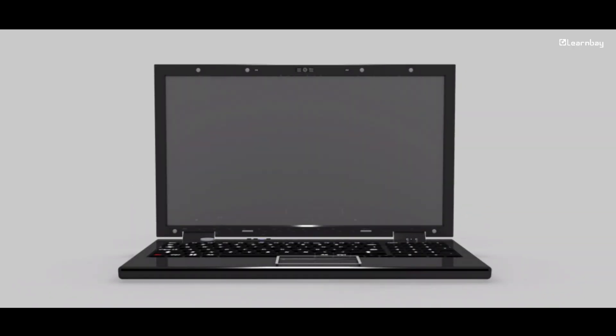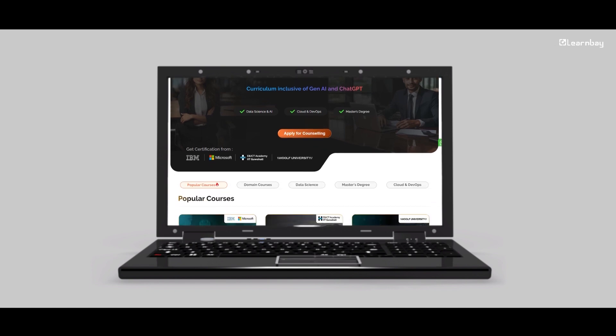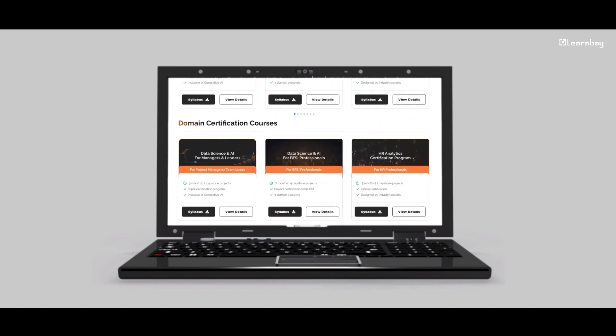Do you want to learn more about how AI is changing the future of space exploration? At LearnBay, we offer courses that explore the AI technologies driving space missions. Join us and be a part of the next generation of space explorers using AI to uncover the mysteries of the final frontier. Thank you for watching, and if you found this video helpful, make sure to give it a thumbs up, subscribe to our channel, and share this video with all those who are interested in AI.